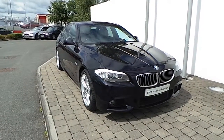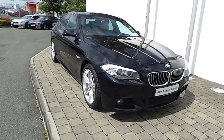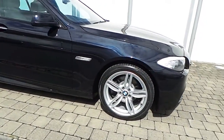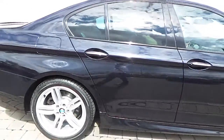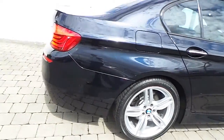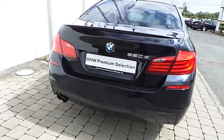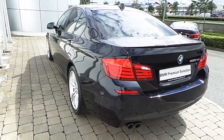Featured on this 5 Series are Xenon headlights with headlight wash, front fog lights, 19-inch M double spoke style alloy wheels with run-flat tires, sun protection glass in the rear, front and rear park distance control sensors, and the car is finished in a carbon black metallic paint.